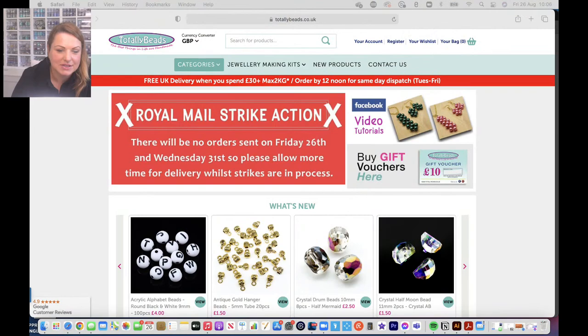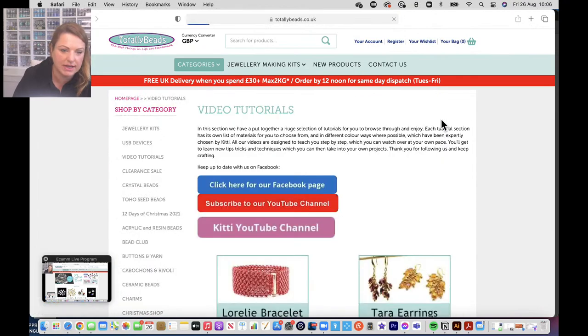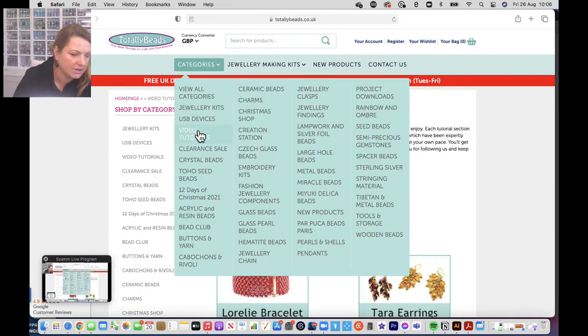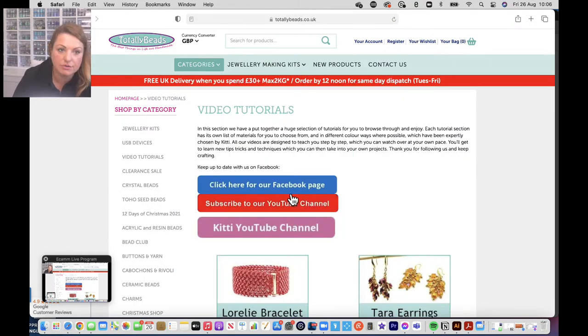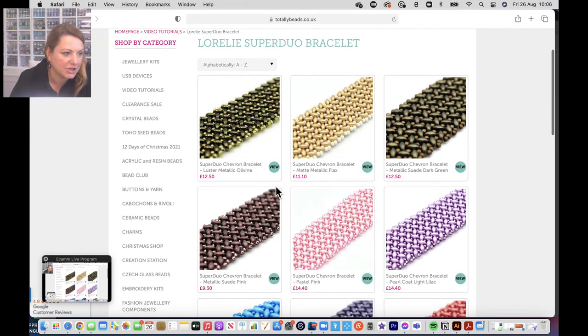I wanted to tell you that straight away. Now I'm quickly going to take you through the website - go to totallybeads.co.uk, click on Video Tutorials in categories. It takes you to the same page with hundreds of tutorials going back more than two years. Today's tutorial is a chevron stitch using super duos and size 11 Toho seed beads.